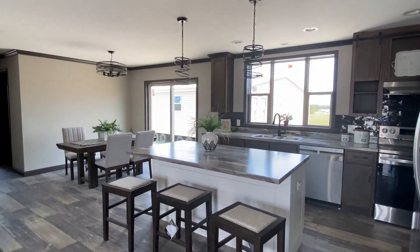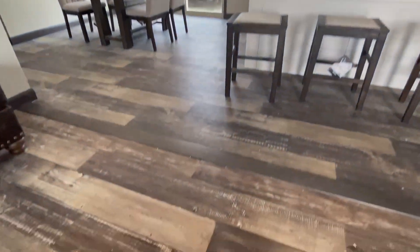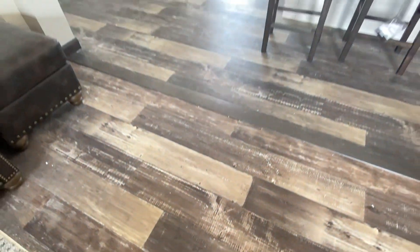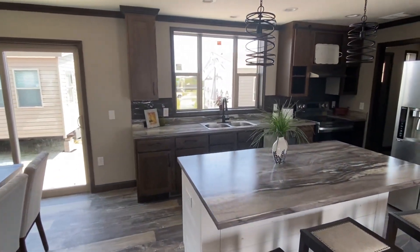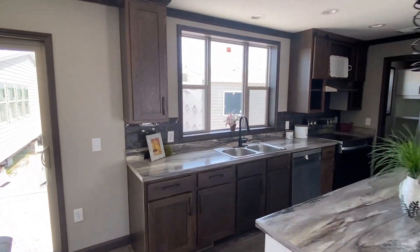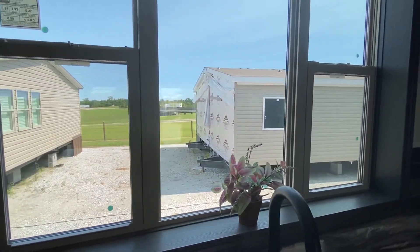Since this is a show model, you can kind of customize and do some different things. Let me get a shot of the floor here — keep all that in mind. And this is that big window I was talking about — look at the size of this.